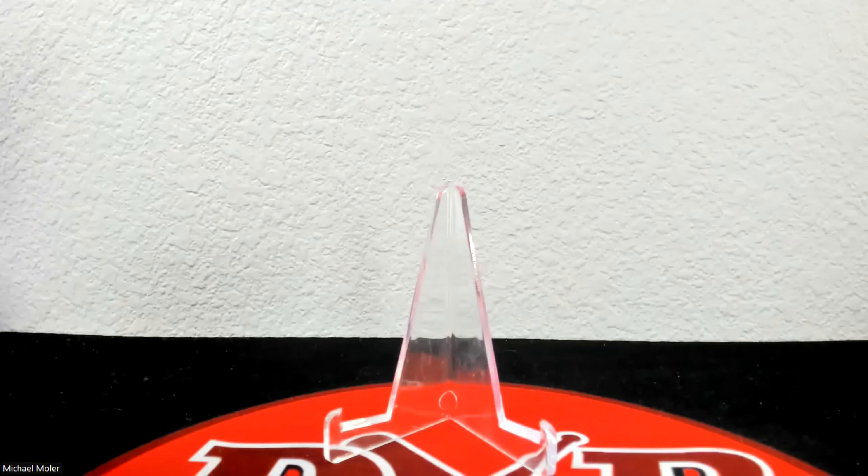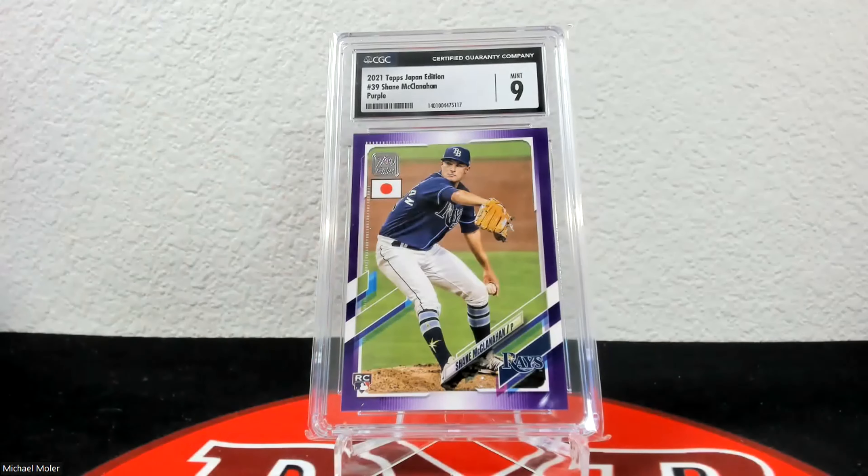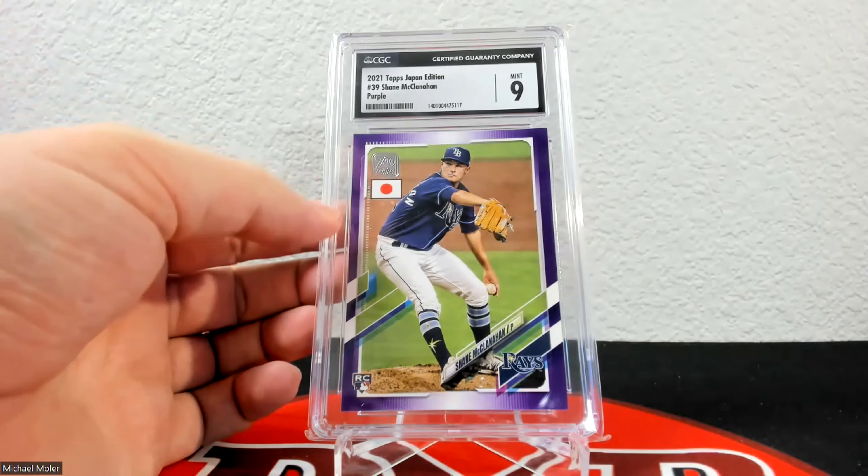Here is the other cherry blossom and it came back at 9.5, so both of those graded pretty well. The other ones I have are probably eights and maybe below. That's 49 of 99. Here is the purple from the Japan edition and it came back at 9. The centering is typically really bad off the left, which you can see on this one, so this is the best one I have. It is jersey numbered 18 of 50.